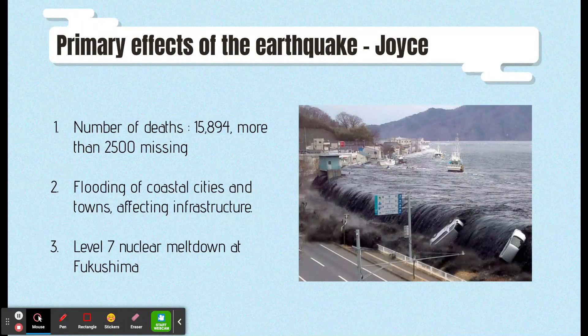The earthquake and tsunami also caused coastal cities and towns to be flooded with water, damaging large numbers of cars and trucks. Furthermore, the massive water also affected infrastructure such as roads and rail lines, dams, as well as water and sewage systems.